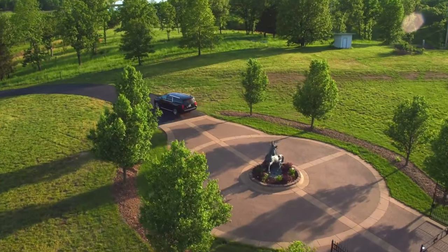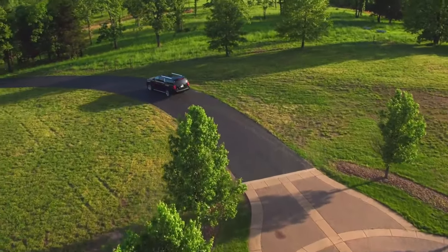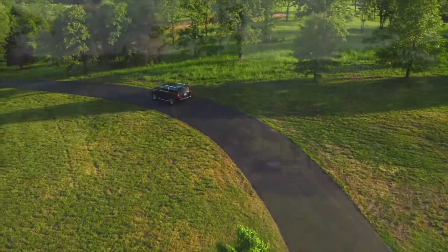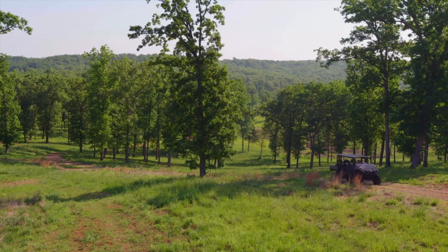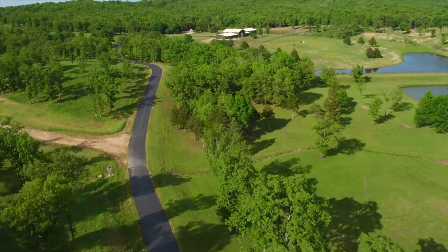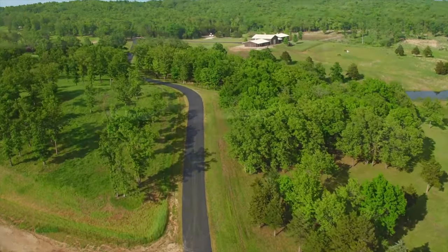From the moment you drive through the gates, then begin your journey down the long drive through the woods, you soon realize that you are in a whole new world — a special reserve of privacy and serenity.